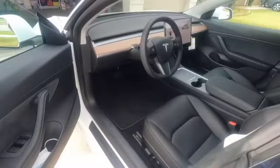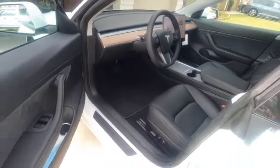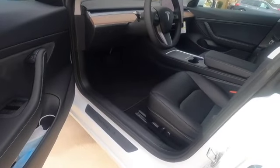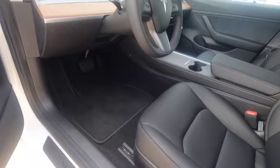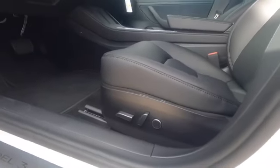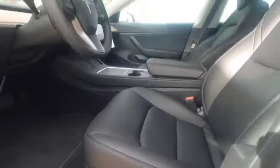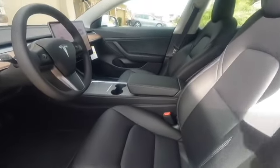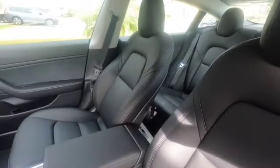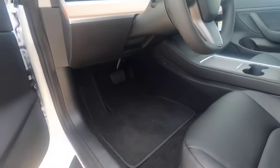Now getting around to the interior: the Tesla Model 3 Long Range and Performance model comes with the premium interior, which includes 12-way power adjustable front heated seats on both sides, and it also has heated seats in the rear as well. You also have premium subwoofers — the sound in the vehicle is really good.